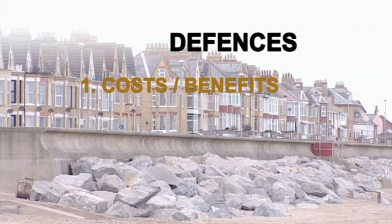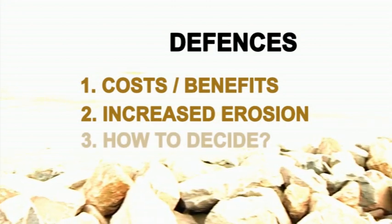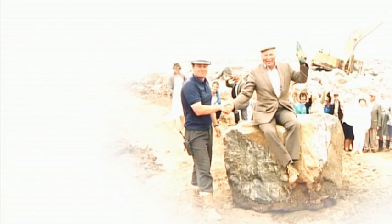But creating and repairing defences is extremely expensive, and having them also affects the speed of erosion along other parts of the coast. Every community here wants their homes and businesses to be safe, but deciding who gets help is a very hot topic.